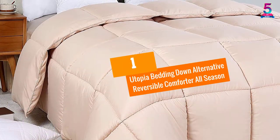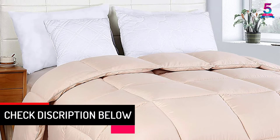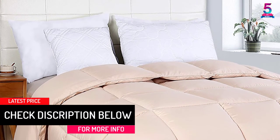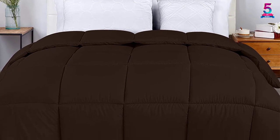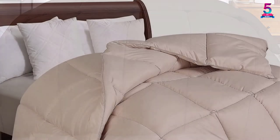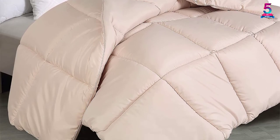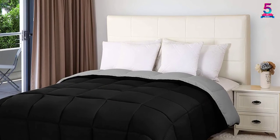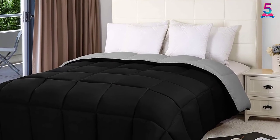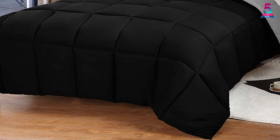At number 1: Utopia Bedding Down Alternative Reversible Comforter All Season. The Utopia Comforter is designed to bring you all the comfort and relaxation throughout the night. It is a versatile bed comforter that offers a sleek light purple on one side and solid black on the other side for perfect coordination with your home decor. It features a brushed microfiber cover that offers maximum comfort against your skin. Inside, the comforter comes with soft polyester fiber fill that provides an unmatched comfy and cozy experience. Moreover, it features a hypoallergenic barrier function that protects your beddings against mildew and dust mites.